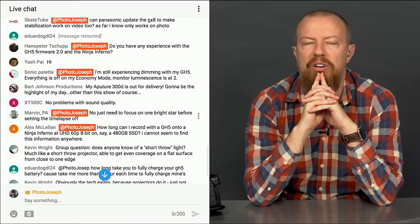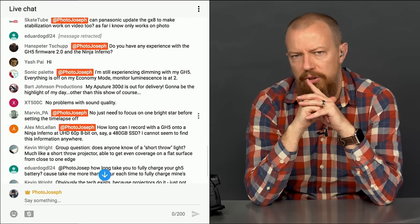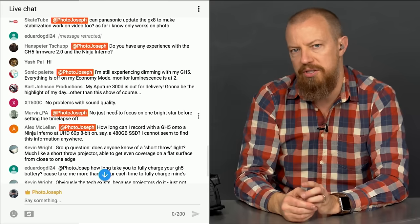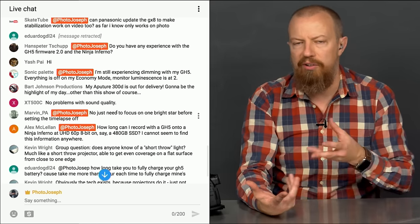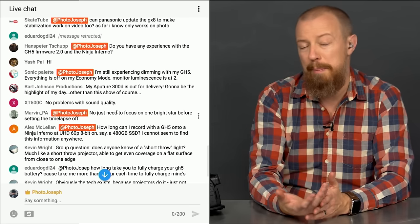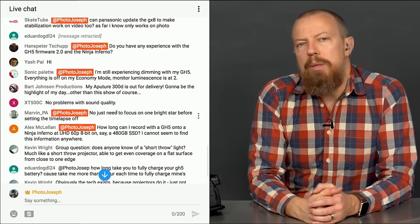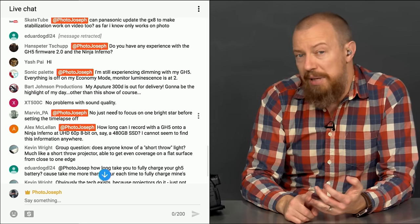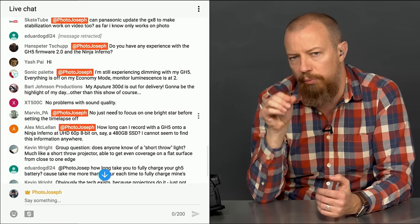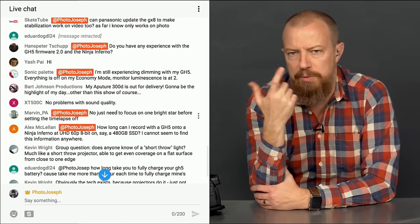I don't do night star photography, but for focusing on a star: don't rely on setting the lens to infinity — lenses can focus slightly past infinity to allow for fluctuations due to heat or humidity. Instead, enable focus peaking and use the manual focus zoom-in feature to magnify the star on screen and get critical focus. That combination should get you there.